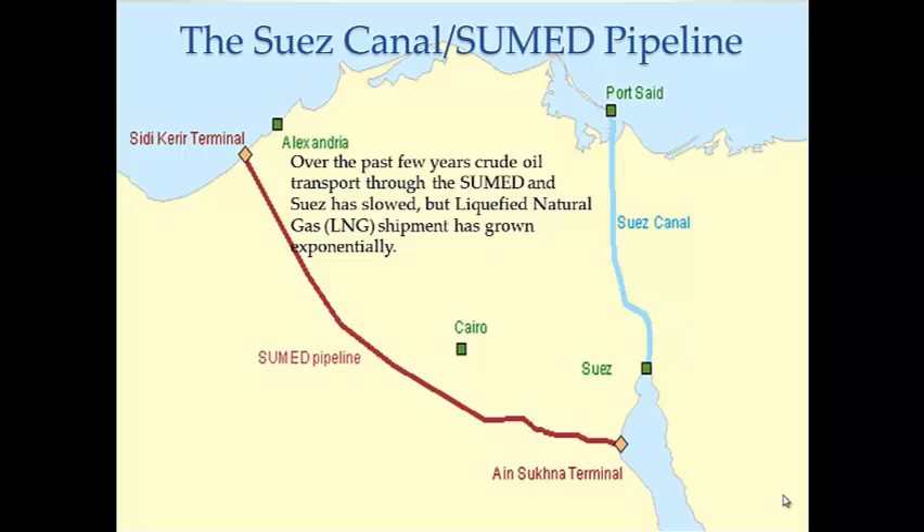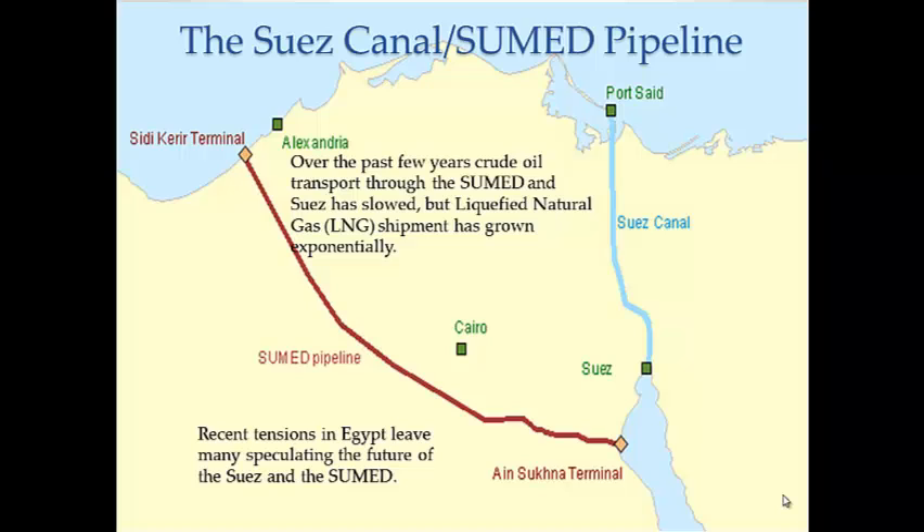Ever since the global economic recession in late 2008, crude shipments have seen a decrease in overall shipping through the Suez Canal and SUMED Pipeline. Interestingly, the only petroleum product that has not seen a downfall has been liquefied natural gas (LNG) — in fact, LNG is the only petroleum product to have seen a large increase in shipping in that time period. Both the canal and pipeline run through Egypt, and concerns have arisen over Egypt's political changes, chiefly the ousting of President Mubarak, including whether the government might restrict or completely close the Suez/SUMED pipeline.